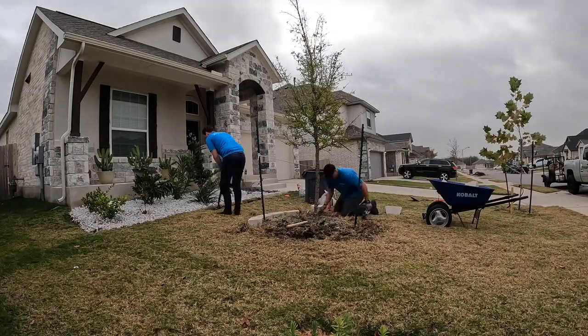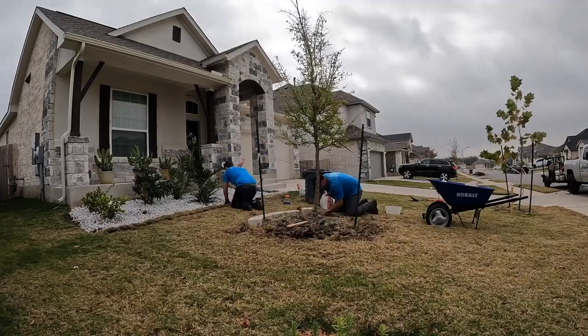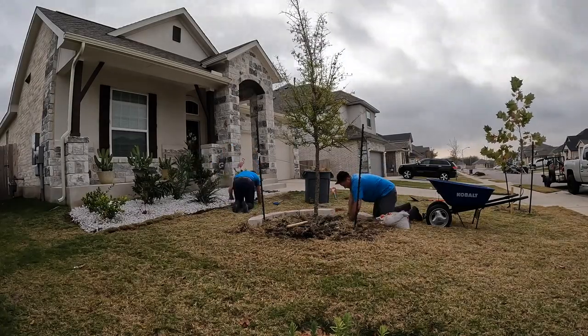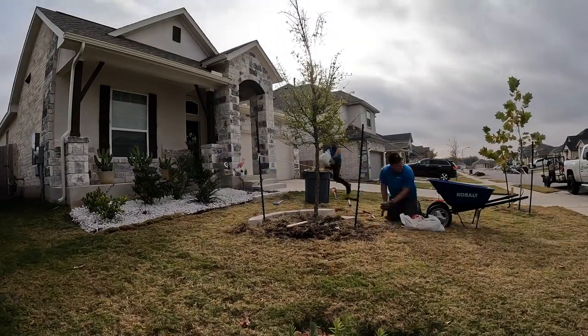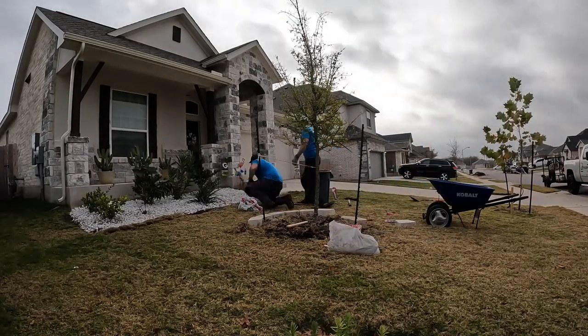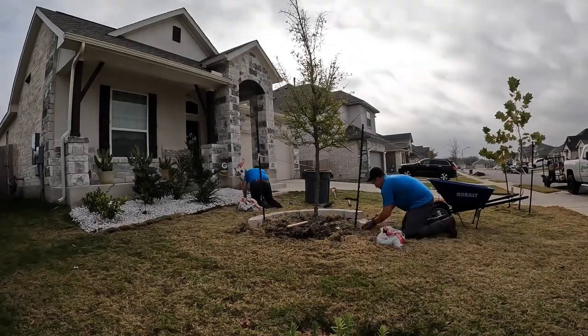If you are unfamiliar with what a revenue driver is, the way I look at it is it is basically your secondary services. So for us, our primary service is recurring lawn mowing services — your mowing, weed eating, edging, blowing.